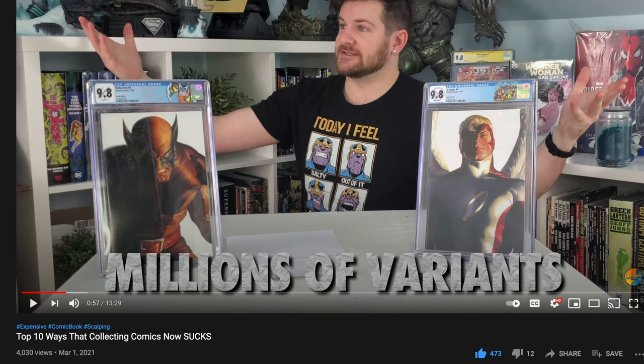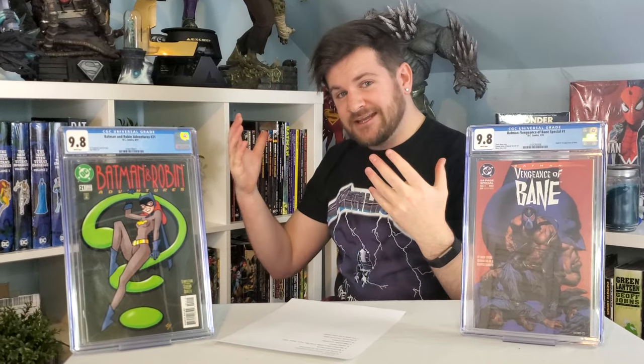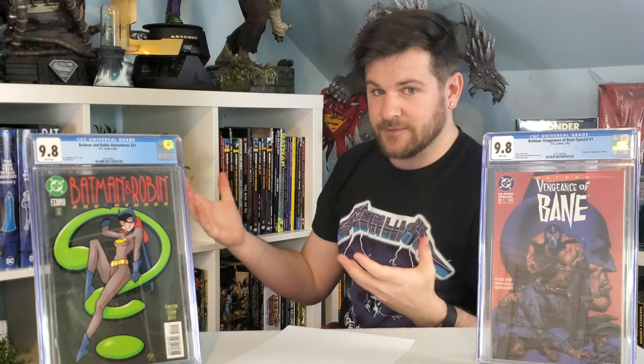What's up comic and pop culture fans? This is James with Minhunter Comics. Just a couple days ago I made a video about the 10 things that really suck about modern collecting, and as promised I'm giving you the top 10 things that are awesome about collecting comics today.